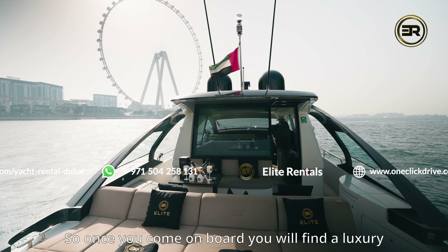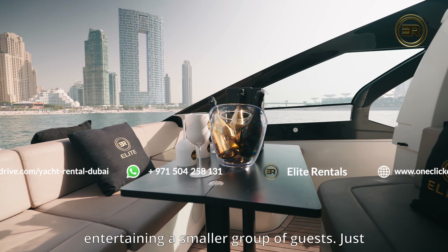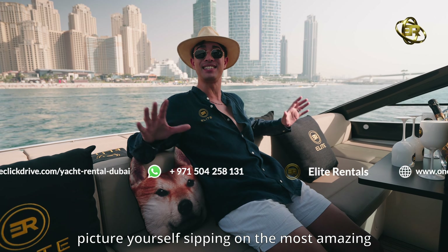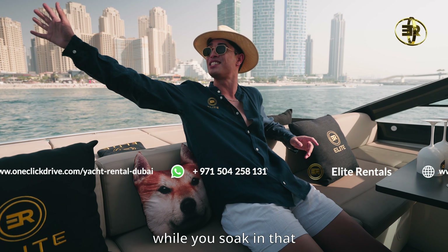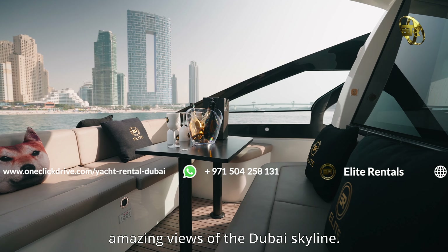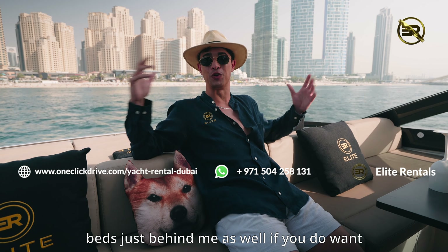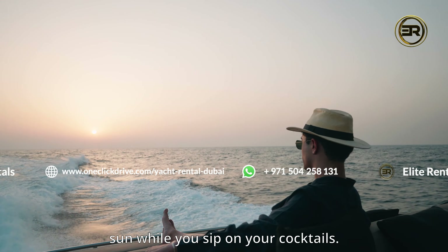So once you come on board, you will find a luxury outdoor seating area. It is perfect if you are entertaining a smaller group of guests. Just picture yourself sipping on the most amazing beverages prepared by your private bartender while you soak in that amazing views of the Dubai skyline. And don't forget, you've got the most spacious sunbeds just behind me here if you want to sunbathe and soak in that amazing sun while you sip on your cocktails.